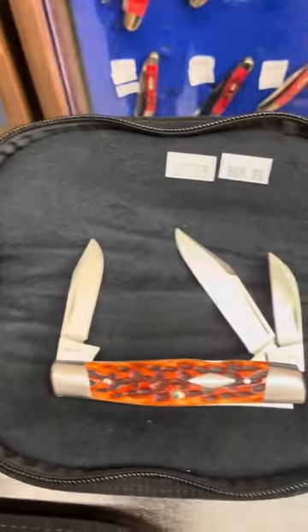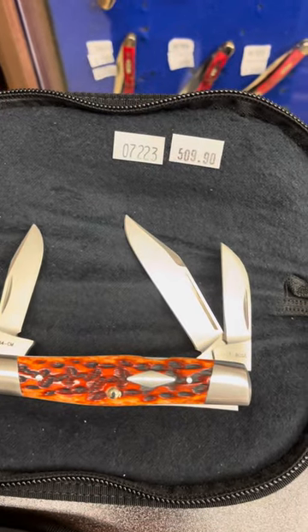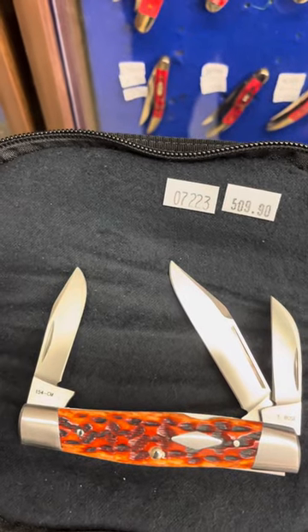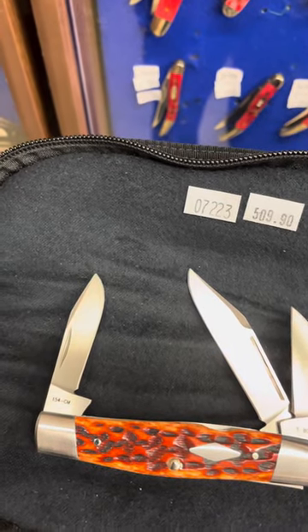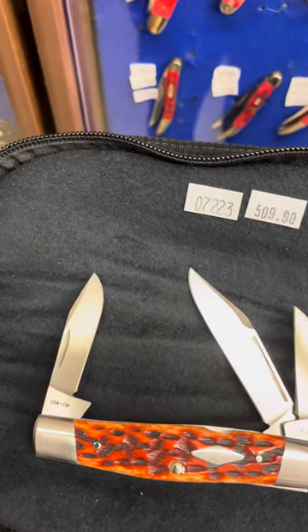The next one is item number 07223. It's $509. That is the chestnut bone, and that one also is a limited edition of $275.